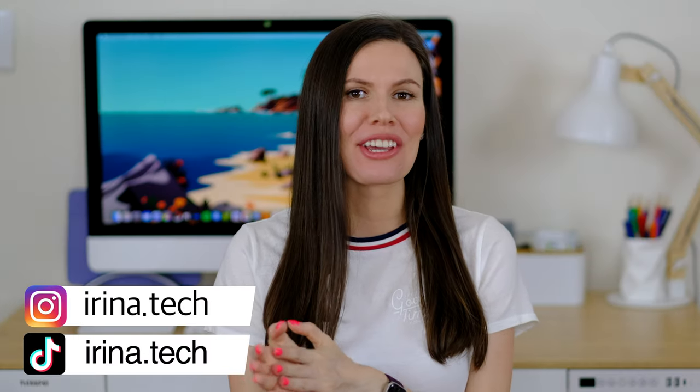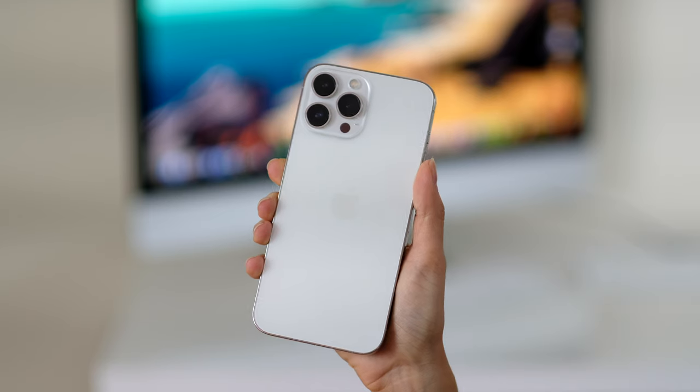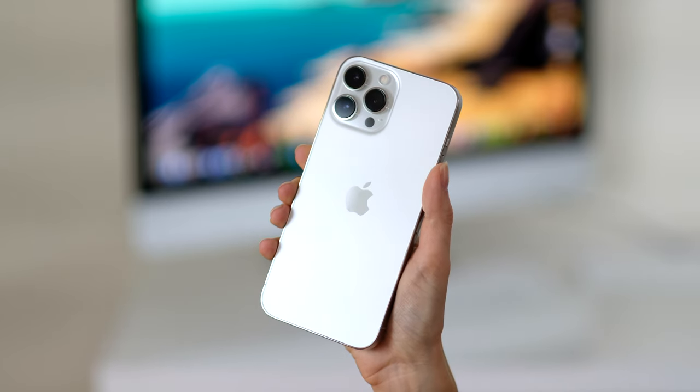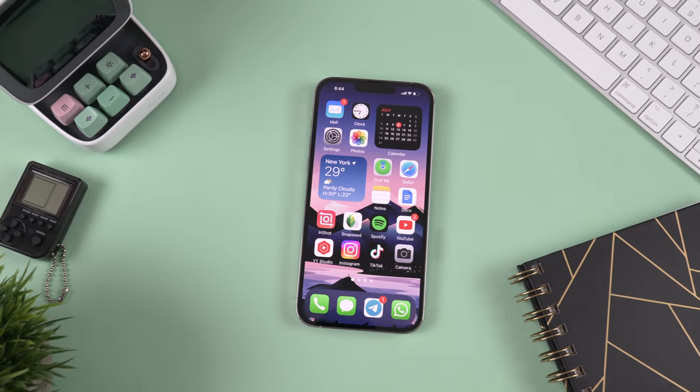Hi guys, Irina here and welcome back to my channel where I review everything tech. Today I want to talk about the iPhone 13 Pro Max. I've been using this phone since the launch and there are actually just a few months left before we'll see the new iPhone lineup, which is kind of crazy. Time flies. I want to share my experience with this phone, and I hope this video will help you clear some doubts if you're thinking about getting the iPhone 13 Pro Max. So let's begin.